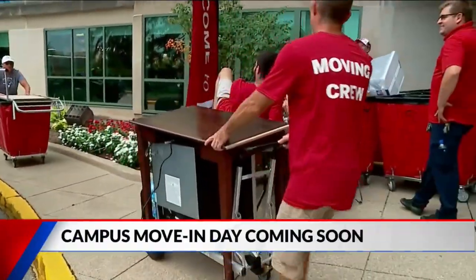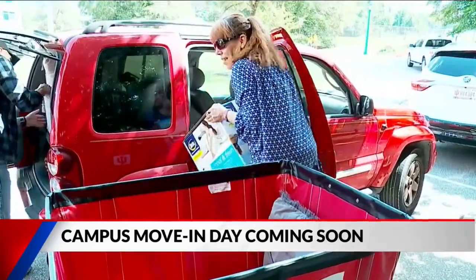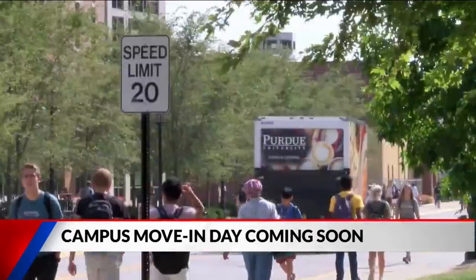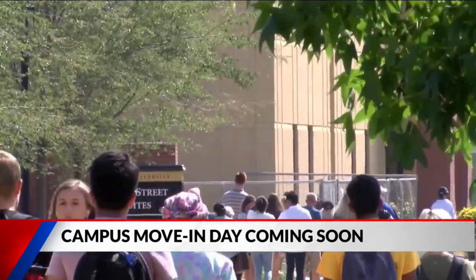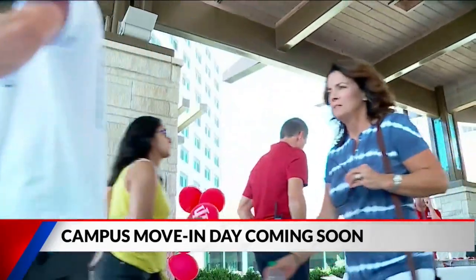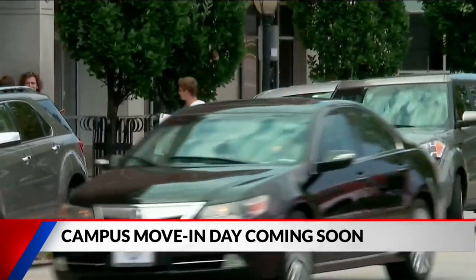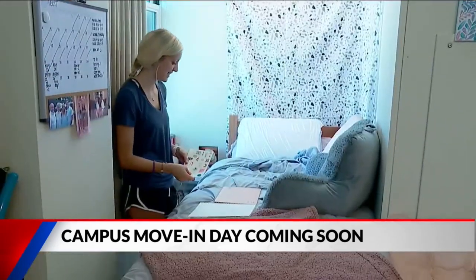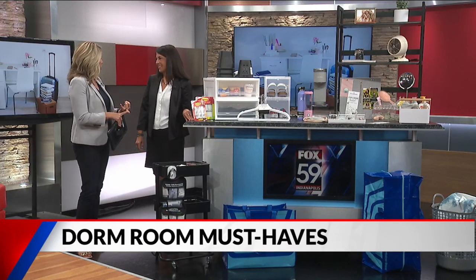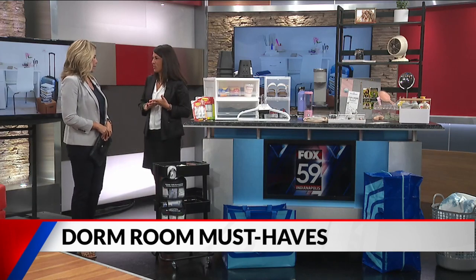If you have college students headed to campus, look at this — move-in day is coming up quickly. What's your date? August 13th. Do you have everything you need for the dorm? We have you covered. Sarah Taylor from the Container Store is here to take us through everything. She's an expert — she works at the Container Store and has a senior going off to college.